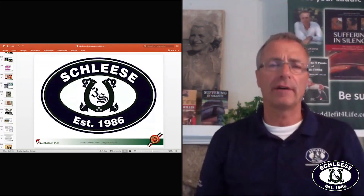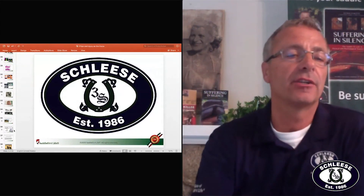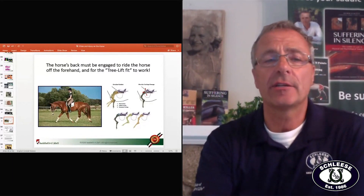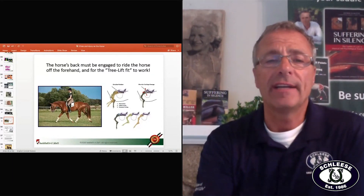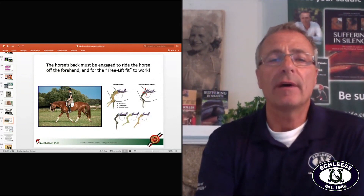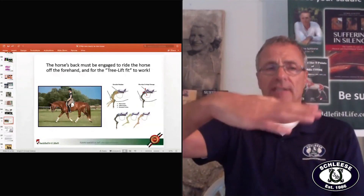No rodeo rider sits in the middle of the horse's back. Here you see a rider — the horse is nicely stretched, not behind the vertical, very close to the horse's withers. So if the rider would sit where my arrow is here in the middle, that's the spot where it moves a lot — a lot of movement.